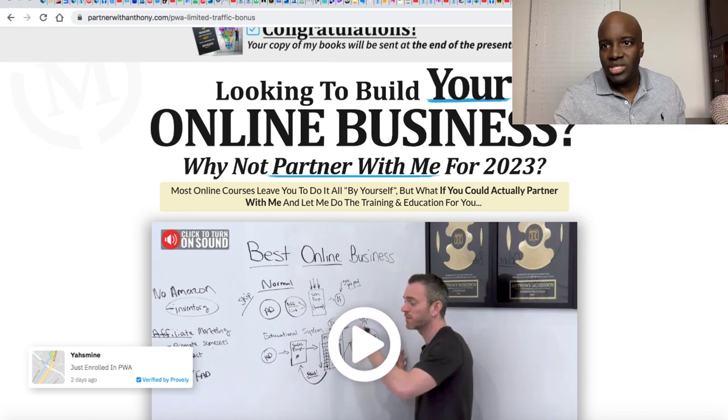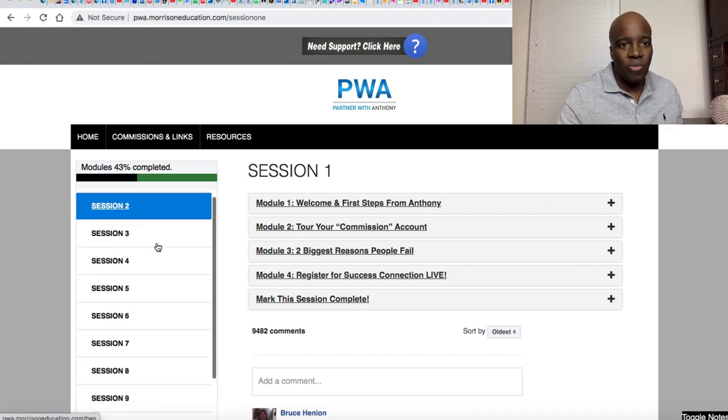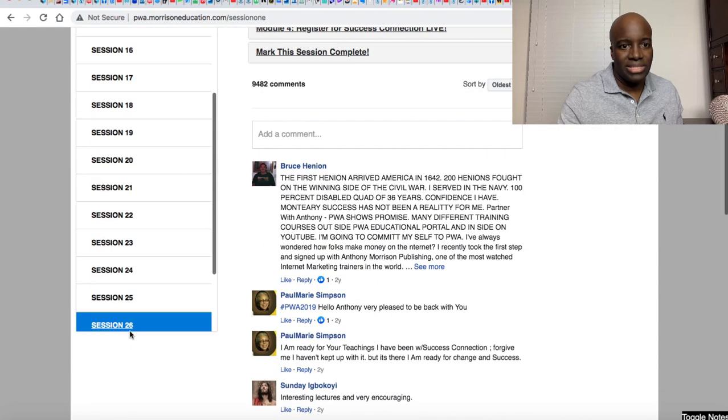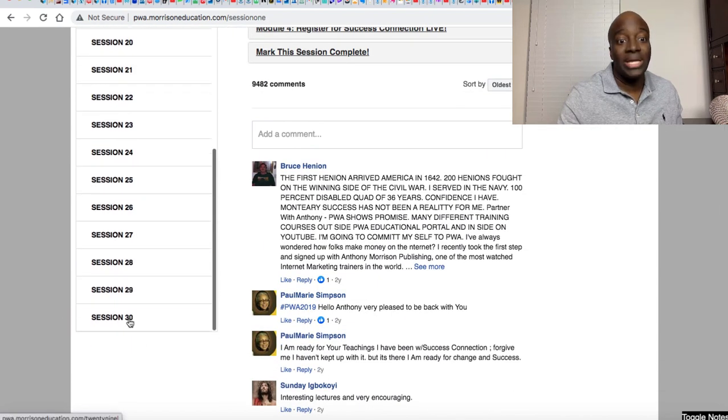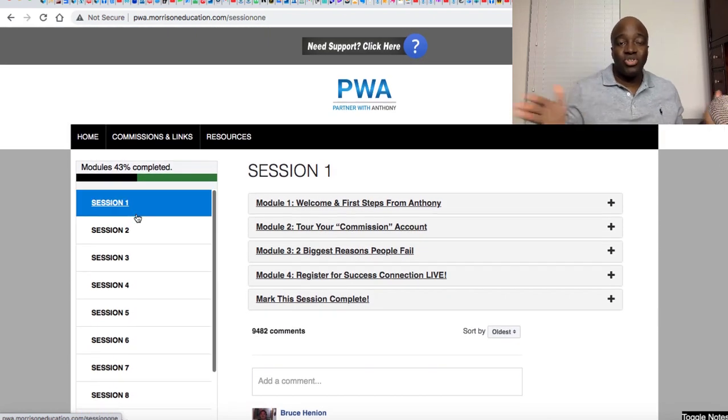When I go into Partner with Anthony, he has an in-depth course on affiliate marketing from A to Z. There are multiple sessions — I want to say there are about 26 to 30 lessons of affiliate marketing. So if you're new, I've just showed you two courses right there. It's like $14 and you can learn everything about affiliate marketing.